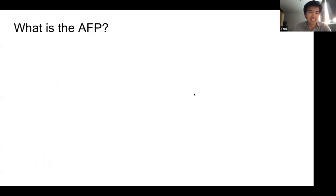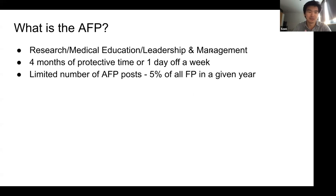The AFP is broken down into research, medical education, and leadership or management. It's similar to the foundation program where you have two years and you have six different rotations. Four months of it you spend doing research, or in some programs you have one day a week in your F2 year. Your research block will always be in the F2 year, and every year it's about 5% of all foundation training posts.